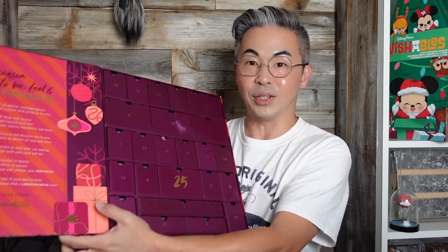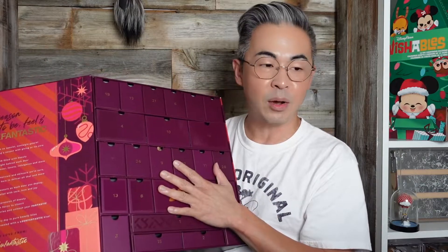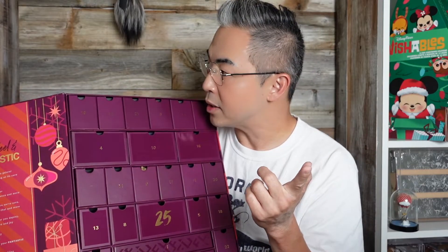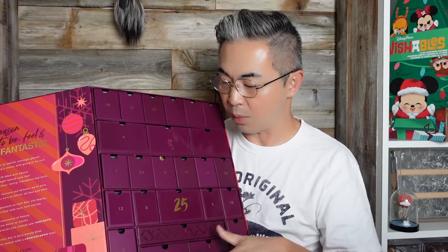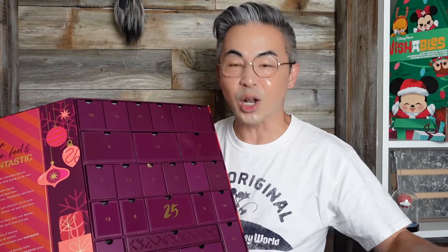We're gonna open individually and see what this is all about. If you don't want to see all the details, then don't watch this video. Last time I did the video for the Glossy Box advent calendar, you guys said I should open all of them, so I'm gonna open all of this right now to show you. Let's get started — this is gonna be a crazy long video.